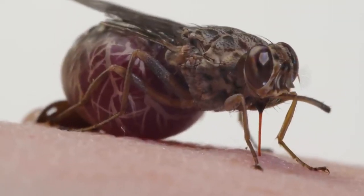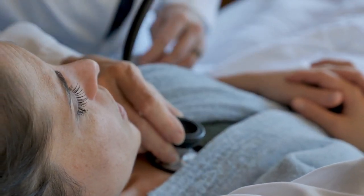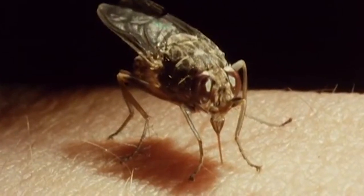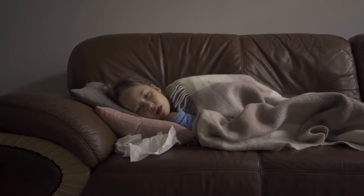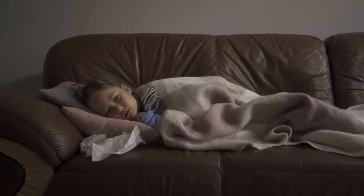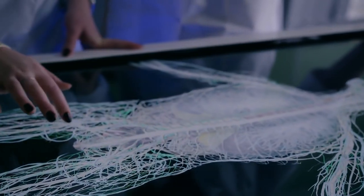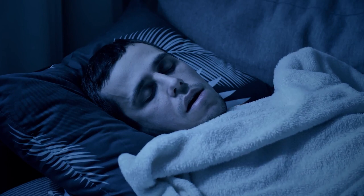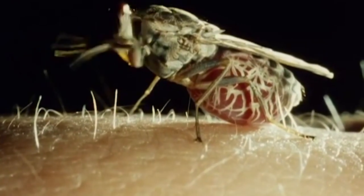These hideous bugs also transmit diseases — not just the common cold. They're capable of spreading a deadly disease known as sleeping sickness into the veins of their victims. The disease is passed on by a parasite in the fly's saliva, and if left untreated, the victim falls into a deep and ultimately fatal sleep. Sometimes the parasite can lie dormant in the human body for years before suddenly taking hold.